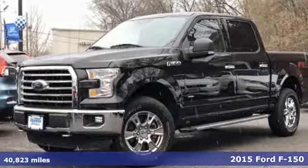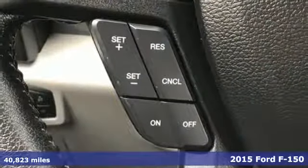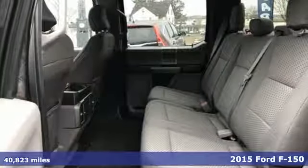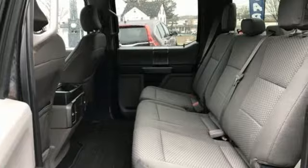It's a 2015 Ford F-150. Job after job, this truck is always ready for the next project. It comes with great features you'll love.